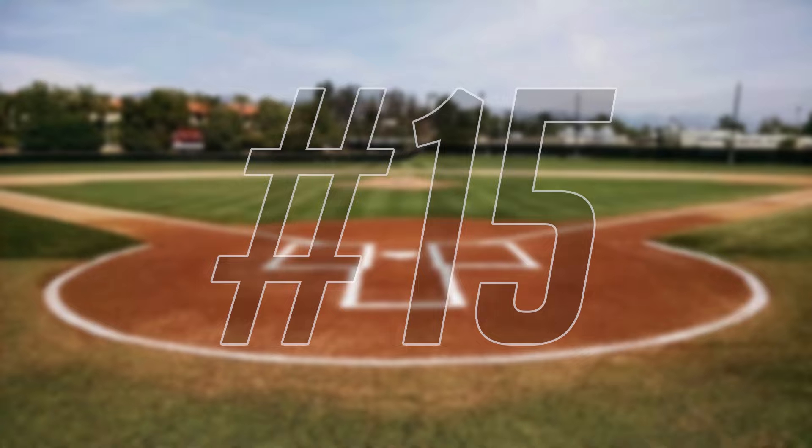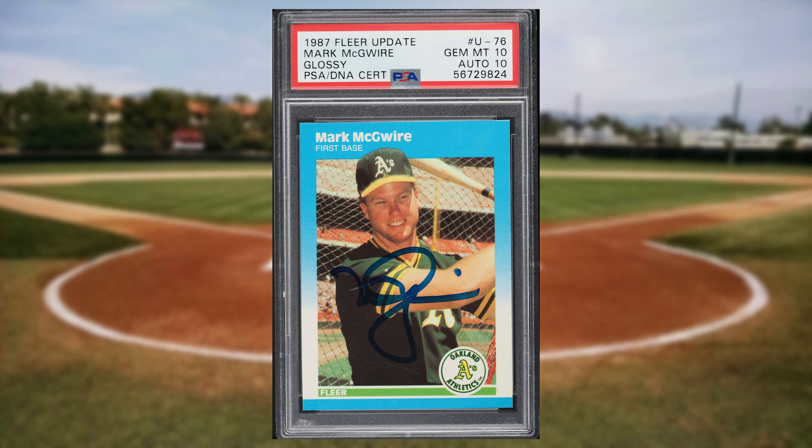Up next at number 15 is this 1987 Fleer Update Glossy Mark McGwire rookie auto card number U76. This was a PSA 10 that was given a 10 grade for the auto, and it sold for $252.